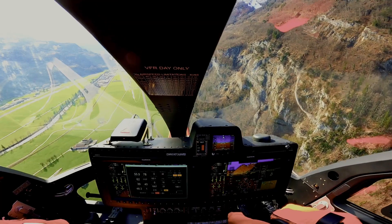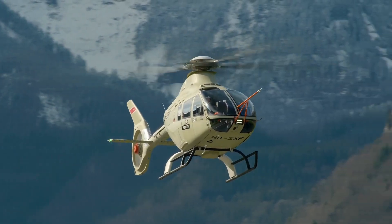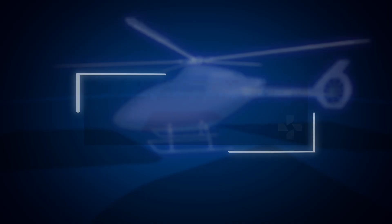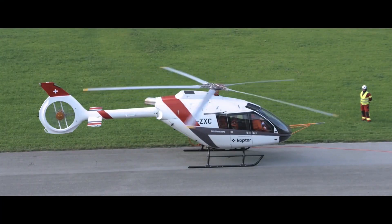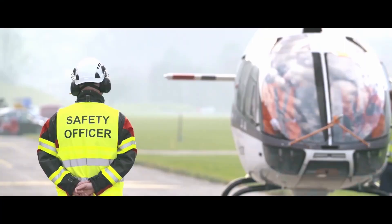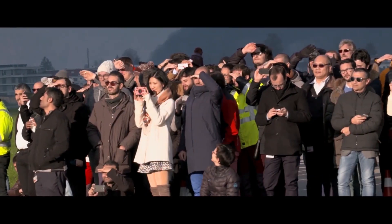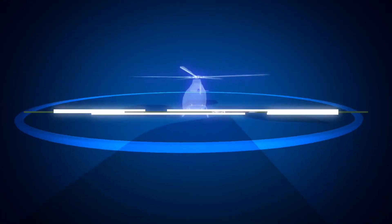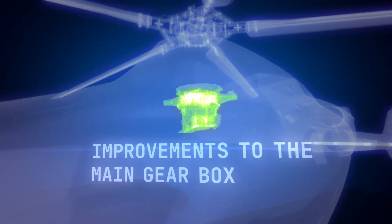The spacious, versatile, and quiet cabin features a flat floor and high roof to maximize available space, as well as individual crash-resistant seats. The interior can be quickly and easily reconfigured for multi-mission operations and features sliding and clamshell doors for easy access. The AW09 sets a new benchmark in the light single-engine helicopter market for passenger transport missions, combining comfort, flexibility, and a cabin offering the most generous legroom in its category.